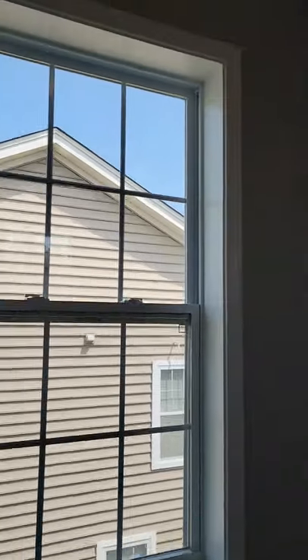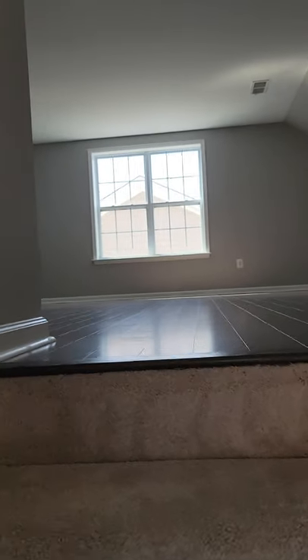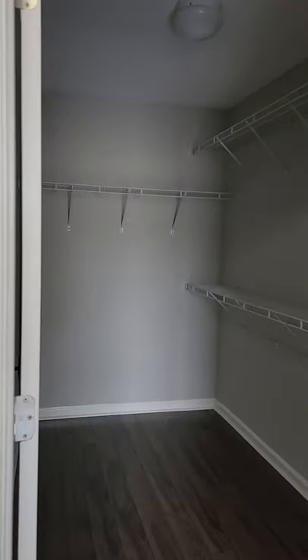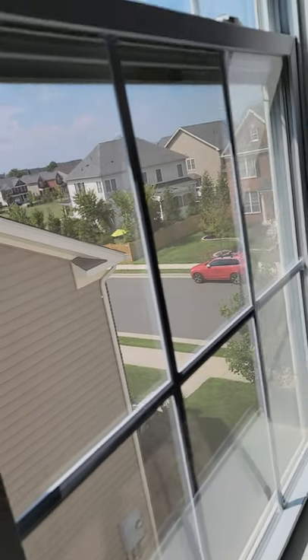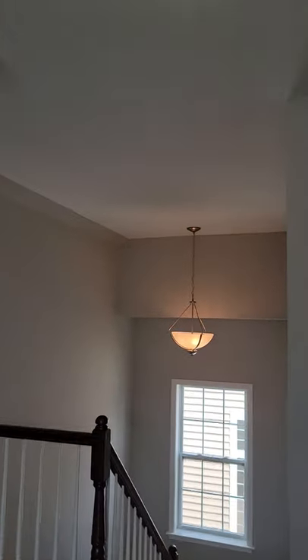If you need another bedroom, you can always convert this loft into one, because there's also closet space up here. To the right you have a small area you can use to store some things away. There's a very nice size walk-in closet, very nice ceilings, and a window outside. Nice lights.